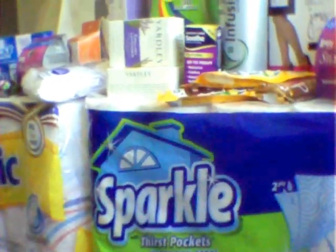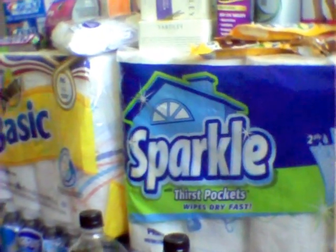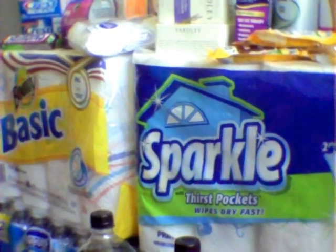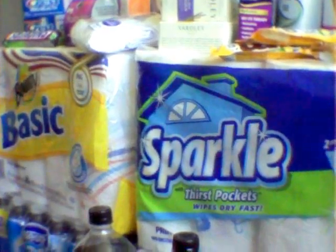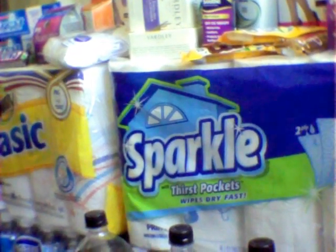That pretty much concludes my CVS haul. I may go back to do the water because I have some of those coupons expiring today and tomorrow. And since the deal ends tonight, I'll probably just stock up on the water. So if you guys have any questions, definitely leave a comment down below. And as always, thanks so much for watching. Bye, you guys.